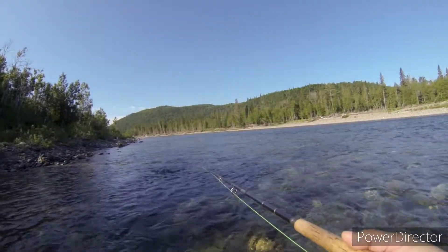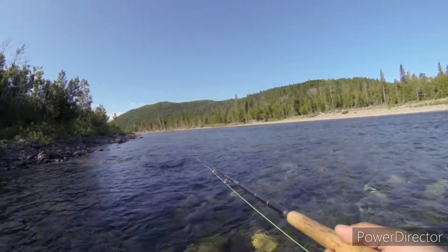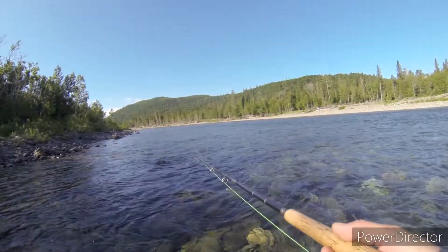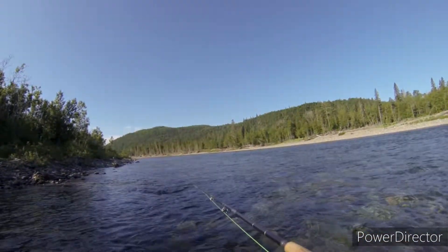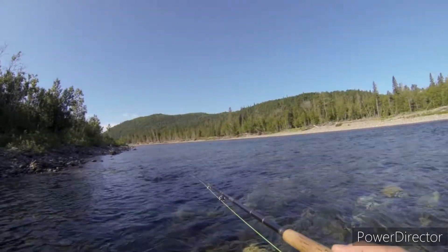We're out here fishing Atlantics in Eastern Canada. This is day 11. Fishing's been pretty good, but it's slowing down.